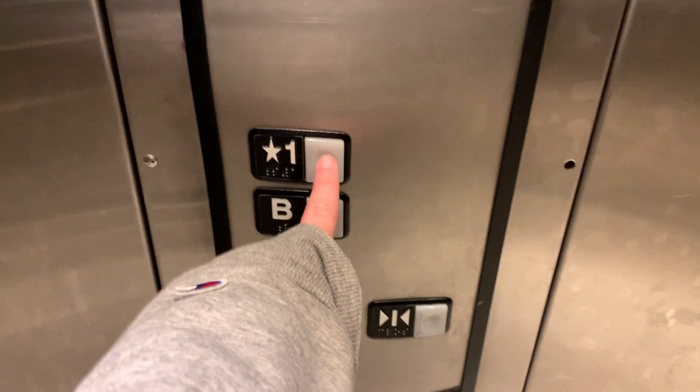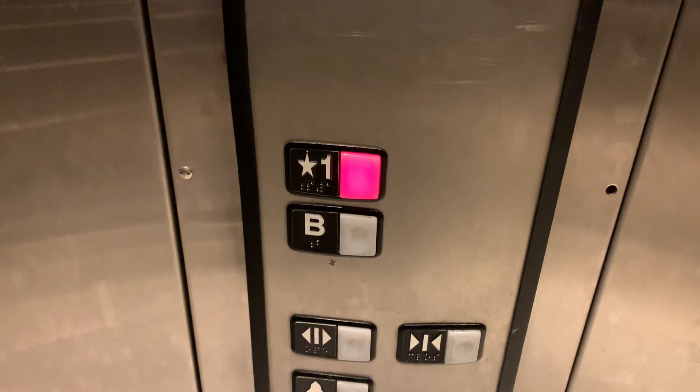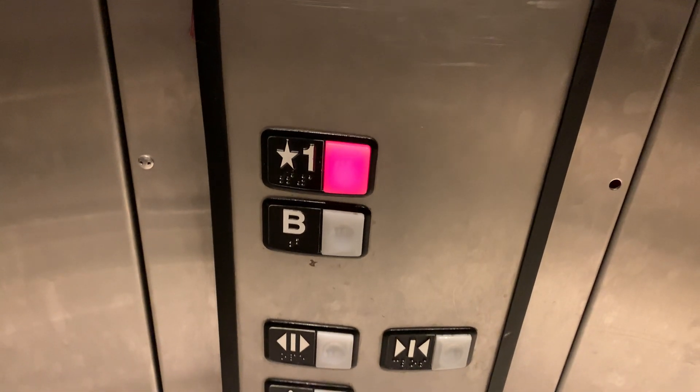Let's take this back up to 1 and listen to the motor. And here we are. We gotta toggle the music — and that'll be it.